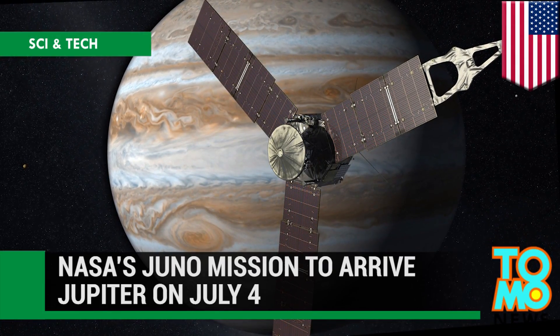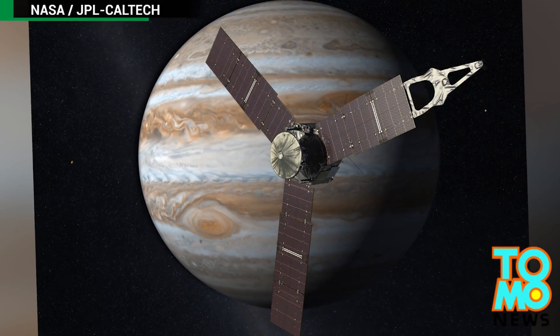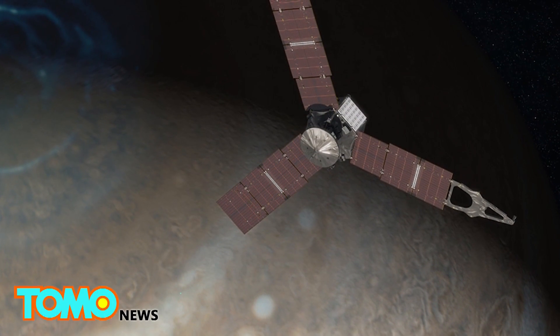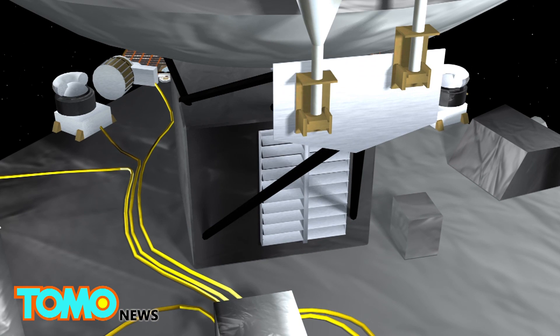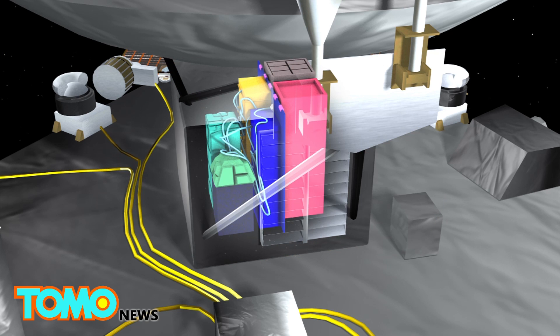NASA's Juno spacecraft is set to arrive at Jupiter early next month in a mission to study how the gas giant was formed and evolved. The spacecraft has three solar panels which, when extended, give Juno an overall span of about 20 meters. A centimeter-thick titanium vault will protect its sensitive electronics against Jupiter's extreme radiation.